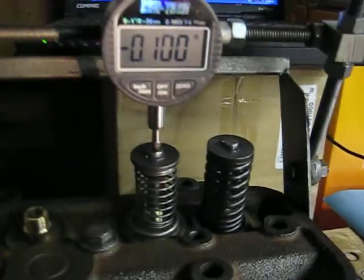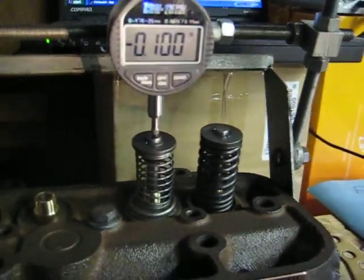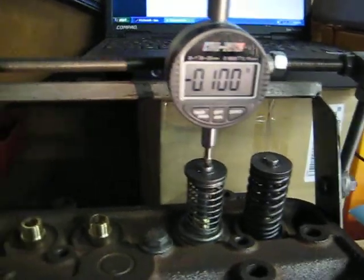We'll set up here at 100 thousandths and walk it on up to 600 thousandths for the flow test.